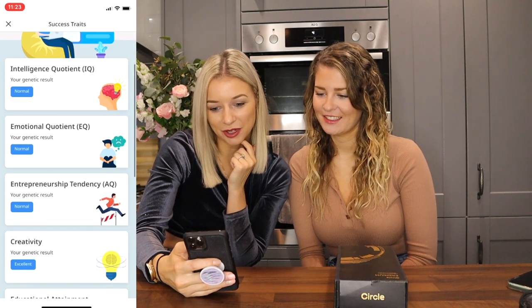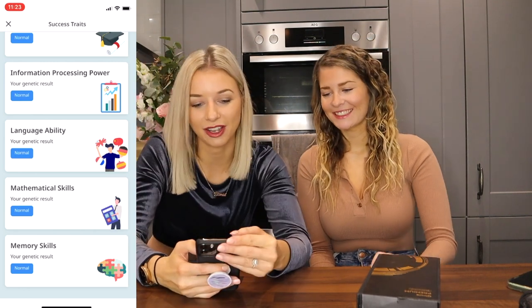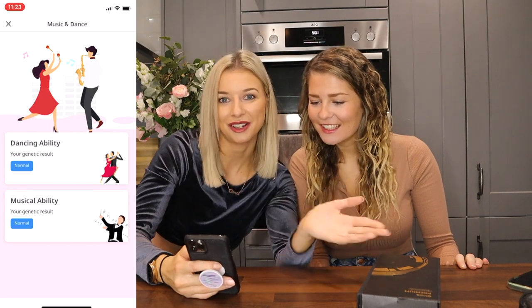Success traits — let's see what I'm successful at. Intelligence: normal. Emotional: normal. Entrepreneurship: normal. Creativity: excellent — that's true, I do this for a living, pretty creative. Educational attainment: normal. She's got a masters in physics everyone! Music and dance — I can't dance. Dancing ability: normal. Music ability: normal.